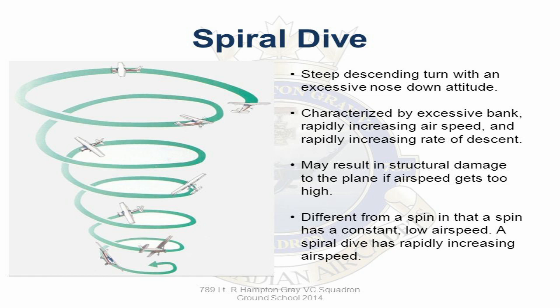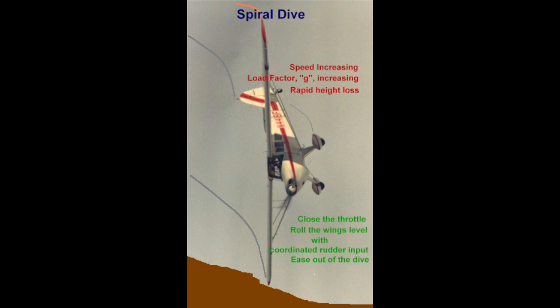Away from spiral descents, I also think that the way some emergency field landings are taught can also set traps for the novice or inexperienced. What is a spiral dive? Well, it's a flight condition that is caused by allowing the nose to drop during a turn,